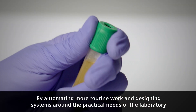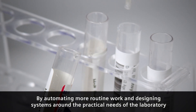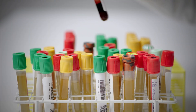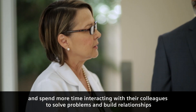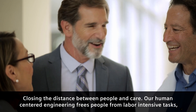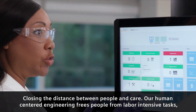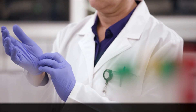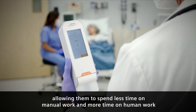By automating more routine work and designing systems around the practical needs of the laboratory, Atelica Systems help lab staff look up from their screens and spend more time interacting with their colleagues to solve problems and build relationships. Closing the distance between people and care. Our human-centred engineering frees people from labour-intensive tasks, allowing them to spend less time on manual work and more time on human work.